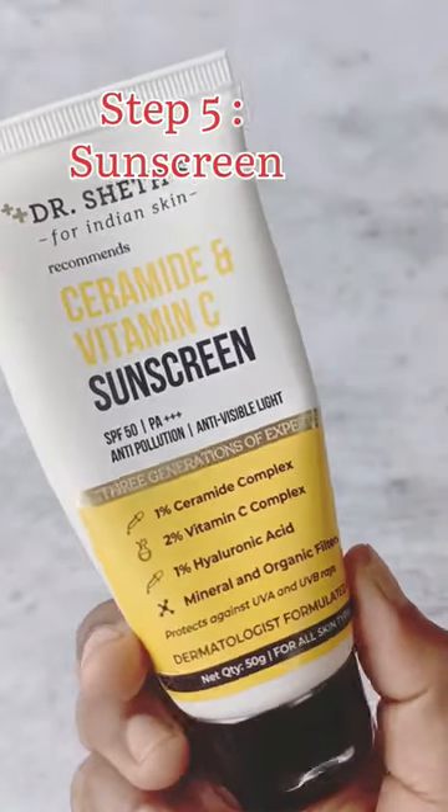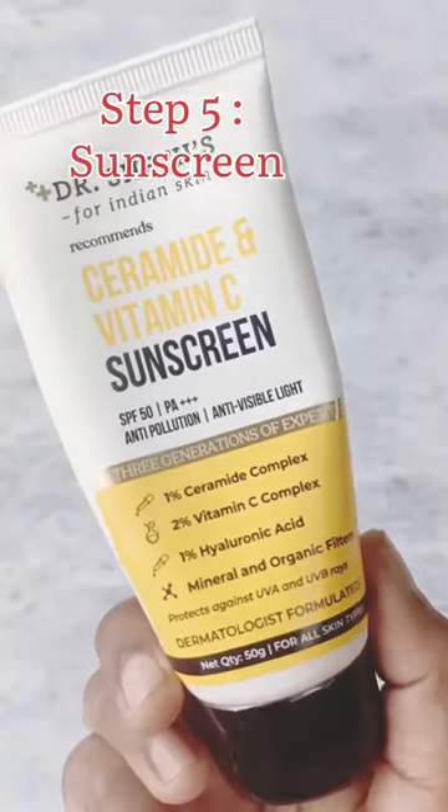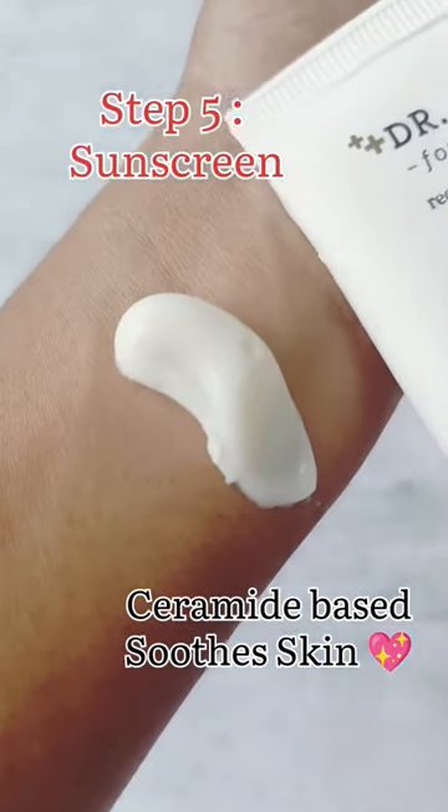She is finishing off her skincare routine with a ceramide-based sunscreen. For that, the Dr. Sheeth sunscreen fits the bill really well.